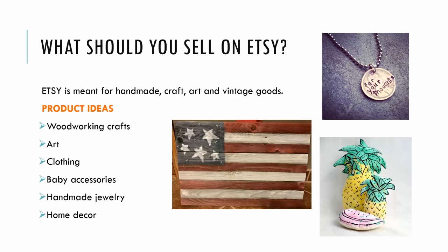What should I sell on Etsy? Etsy is meant for handmade, craft, art, and vintage goods, so a lot of items fall into these very handmade niches. Here are some product ideas: you could possibly sell woodwork crafts, art, clothing, baby accessories, handmade jewelry, and home decor.